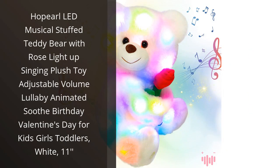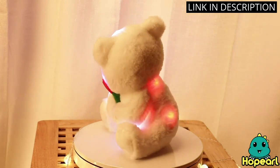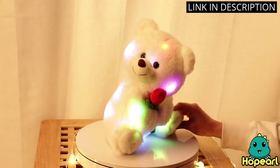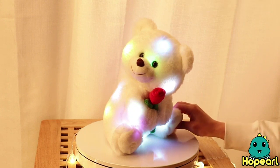I recently bought the Hoperal LED Musical Stuffed Teddy Bear for my daughter and she absolutely loves it. The bear is so soft and cuddly and the LED light-up rose is a really nice touch. The music is really soothing and the volume is adjustable, so it's perfect for bedtime. The animation is really cute and my daughter loves watching it. I'm really happy with this purchase and would highly recommend it as a gift for any young child.